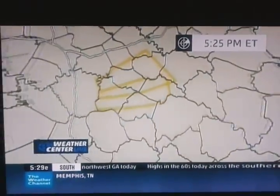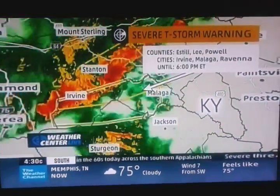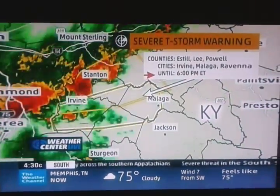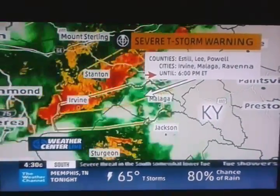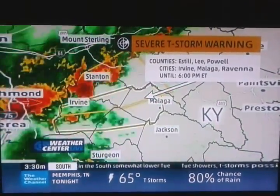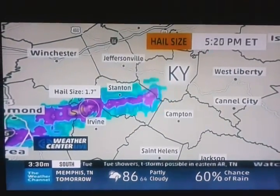Let's zoom in into parts of east central Kentucky where we do have a severe thunderstorm warning out until 6 o'clock tonight. This cluster of storms has had a history of producing in Richmond, Kentucky, right over here just to the west of Irvine, 63 mile per hour wind gusts. And there have been some golf ball sized hail reports in that.